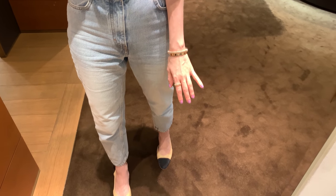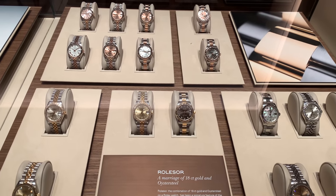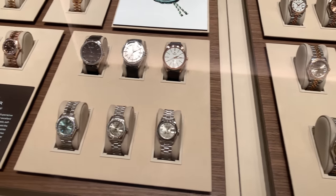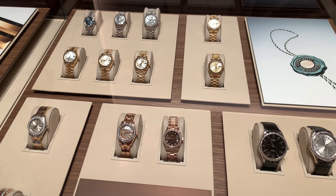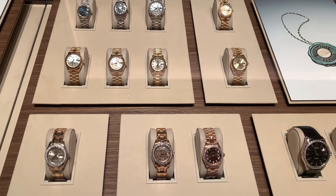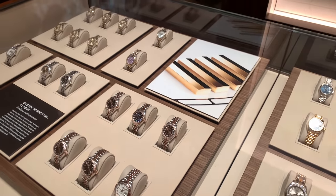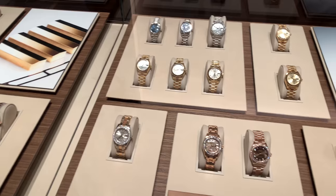We came to Rolex — there are so many people here. My husband is trying on the watch he wanted to check out; I won't be filming him because he doesn't want to be on camera, which is fair enough. But I'll show you what kinds of designs are in this store. I like these ones — they are so pretty, in my size I think, so beautiful.